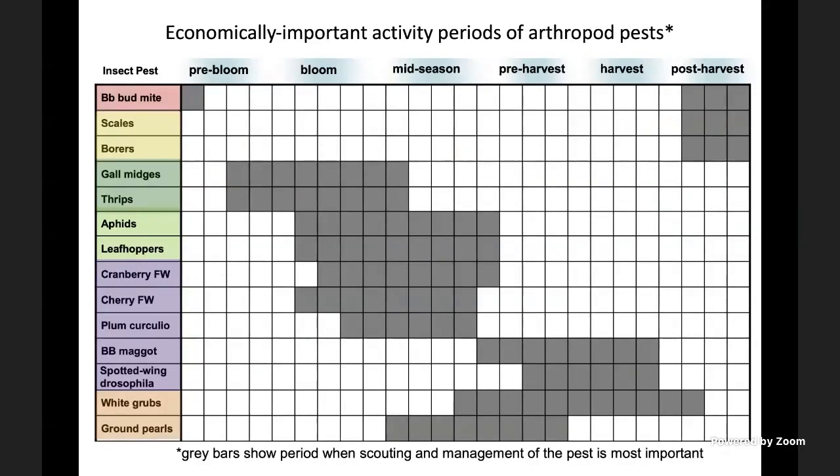Here is a table that shows a list of insect pests that may cause economic damage in blueberries in the southeastern United States. This table is organized based on the blueberry growth stages during the year.